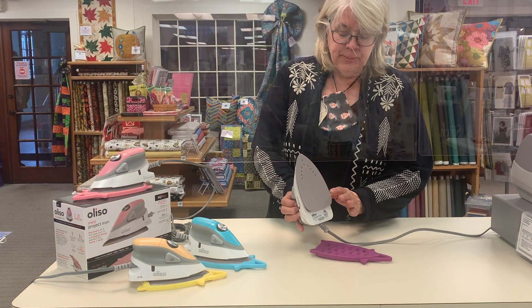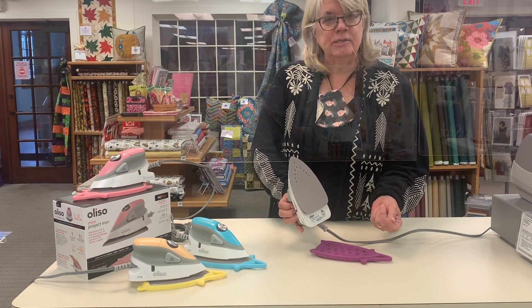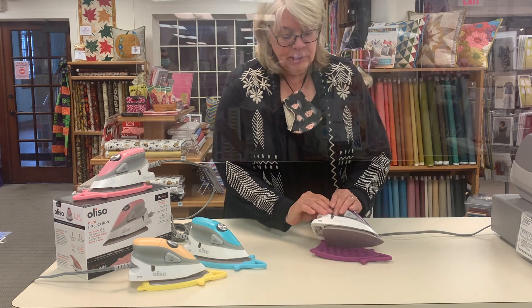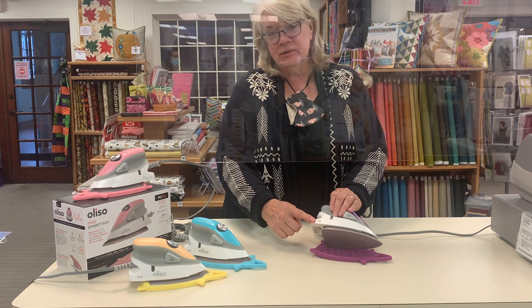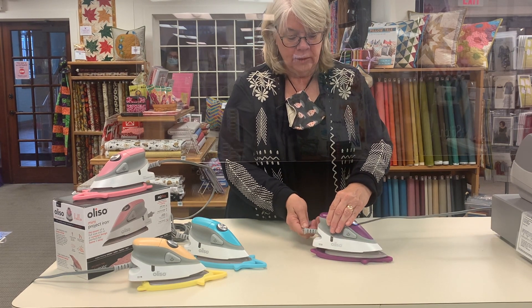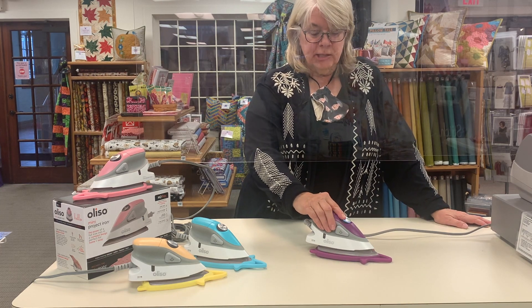The sole plate is a diamond-coated ceramic plate which glides nicely over all kinds of fabric, as well as working with fusibles. It has dual voltage, 120 to 240, so you can travel outside of the United States with it, and it has a swivel eight-foot cord.